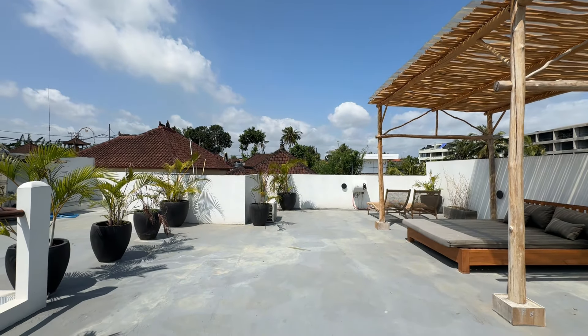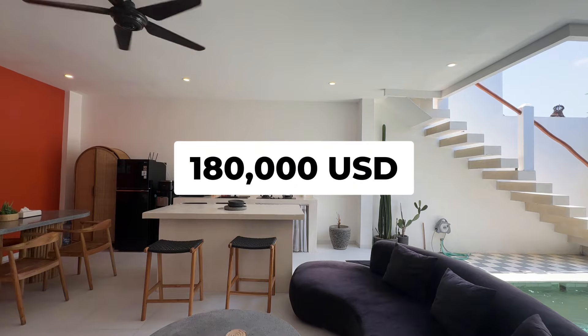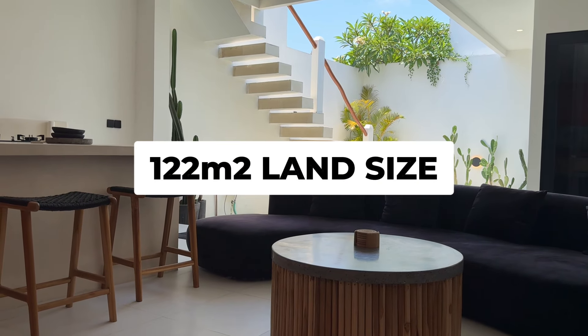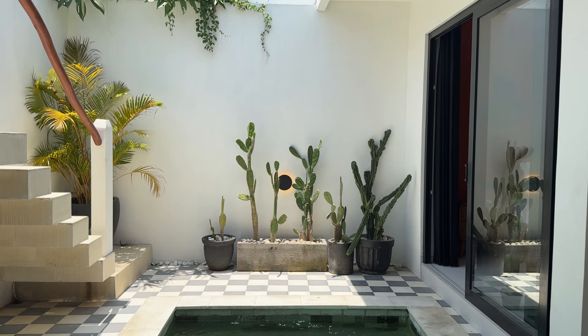This beautiful villa is for sale at the price of 180,000 USD with a 29-year leasehold, standing on a 122-square-meter plot of land, and it's located in Tumbak Bayu.